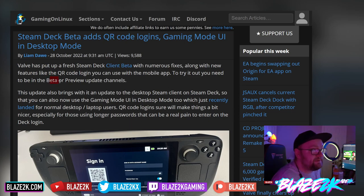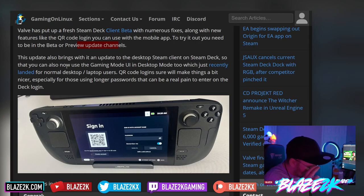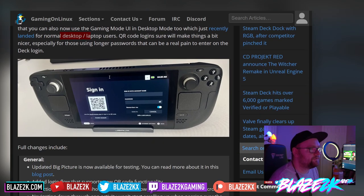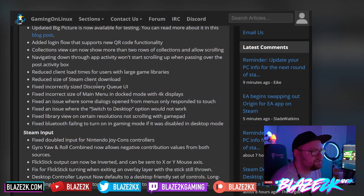To try it out, all you need to do is be in the beta or preview update channels on your Steam Deck. Go into your system settings on the Steam Deck and then change your update channel to beta or preview. This update also brings an update to the desktop Steam client on the Steam Deck so that you can now use the gaming mode UI in desktop mode, which just recently landed for normal desktop and laptop users. QR code logins will make things a little bit nicer especially for those using longer passwords that can be a real pain to enter on the deck login.